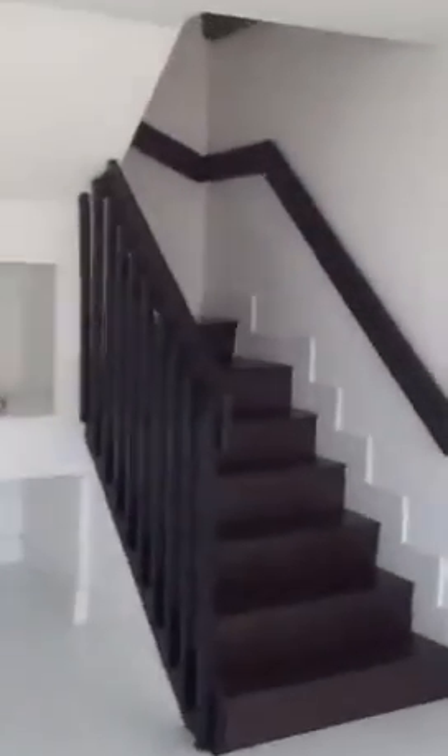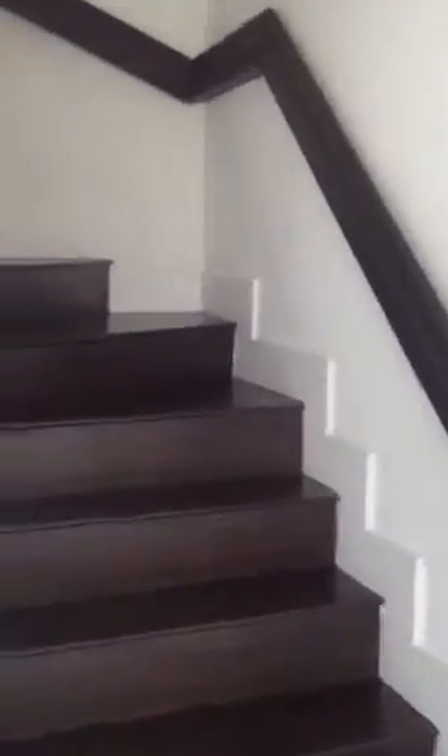I'm going to go upstairs and I'm going to try to walk slowly. Here's the bedroom up here.